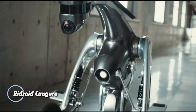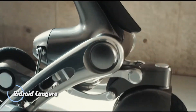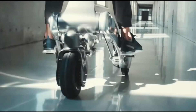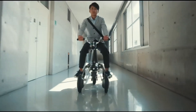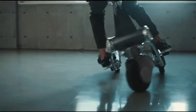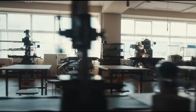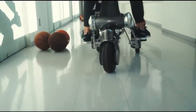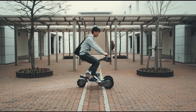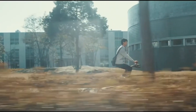Introducing the Ridroid Kanguro, a groundbreaking fusion of personal mobility and advanced robotics, developed by the Future Robots Technology Center at the Chiba Institute of Technology. This innovative machine redefines transportation by resembling a contemporary mechanical horse, integrating cutting-edge robotics and AI technology into a stylish design that adapts to your needs. In its robotic mode, the Kanguro acts as a loyal companion, following you effortlessly through shopping malls and assisting with carrying your bags. Equipped as a communication terminal, it allows you to stay connected with family and friends on the go.